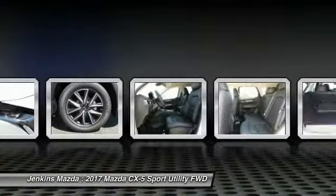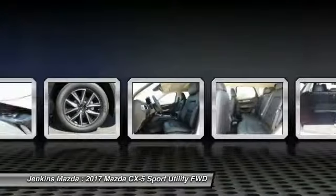Power liftgate, keyless entry, backup camera, lane departure warning, and Bluetooth.